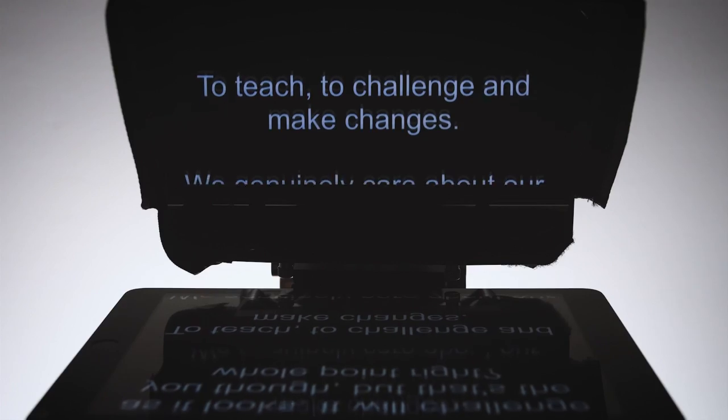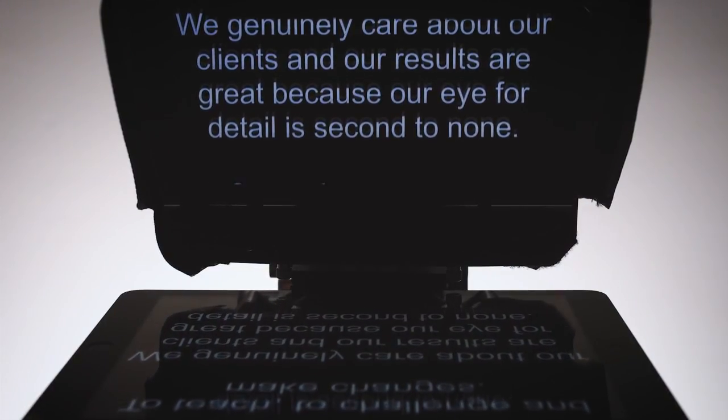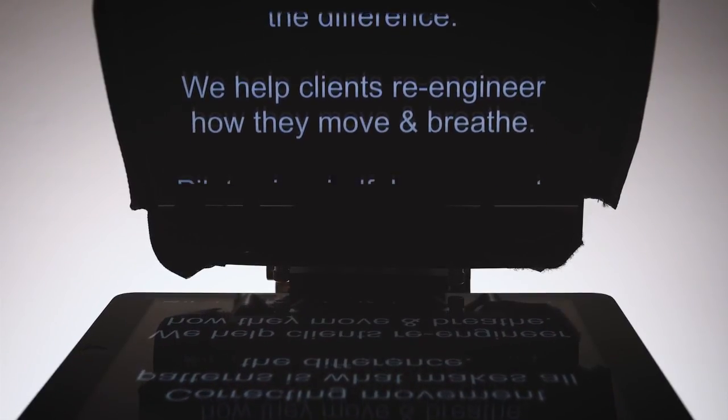The beam splitting glass is made from the highest grade glass and will not diminish your overall image. The 70-30 glass also provides clear, crisp, sharp and discernible text, making script reading a breeze.